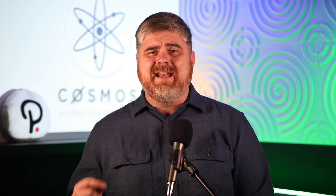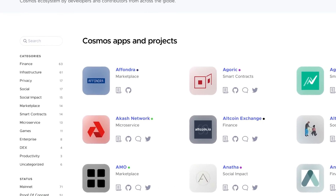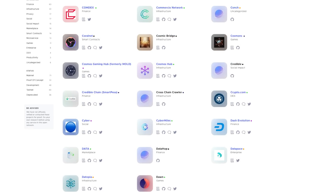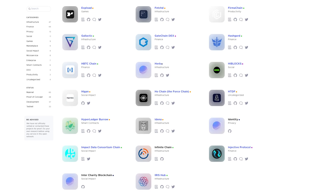Taking a look at Cosmos, as of right now their website shows 247 different teams or projects currently in the Cosmos ecosystem. This includes some pretty well-known projects such as Anchor, Band, both Binance Chain and Binance Smart Chain, Crypto.com, Dash, Kava, Matic, OKExChain, and Injective Protocol, just to name a few. We're actually about to do a video on Injective Protocol as well, so make sure to check that out on Monday. There are major teams and projects in the Cosmos ecosystem.